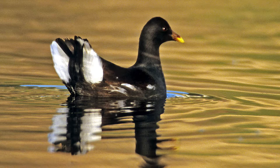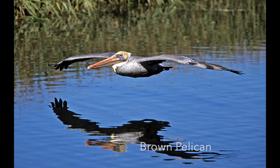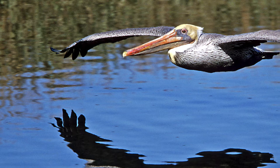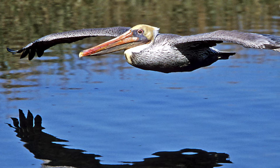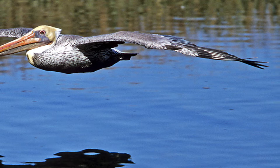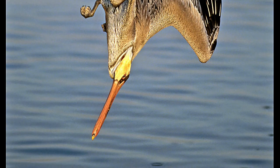Next is the brown pelican — it was endangered for quite a long time and is now off the endangered list. It has a wingspan of about six feet. This is the adult with a dark chest, yellow head, and beautiful blue eye. They just glide along close to the water looking for fish, and when they spot one they tuck their wings back and dive straight into the water to catch it in their pouch.